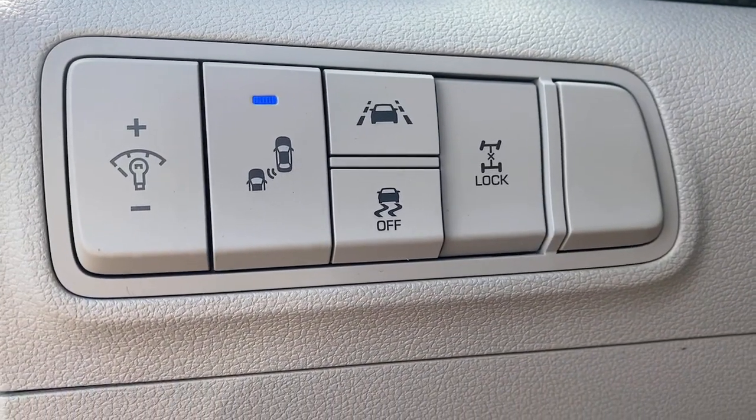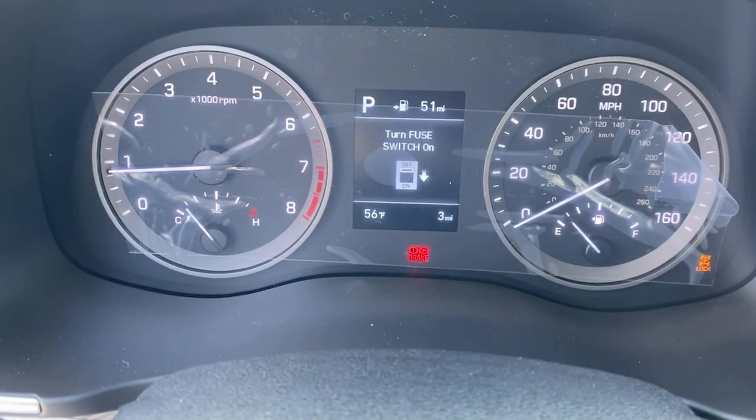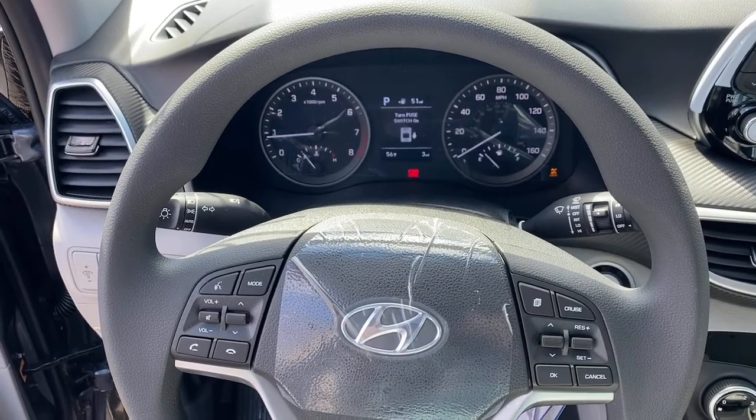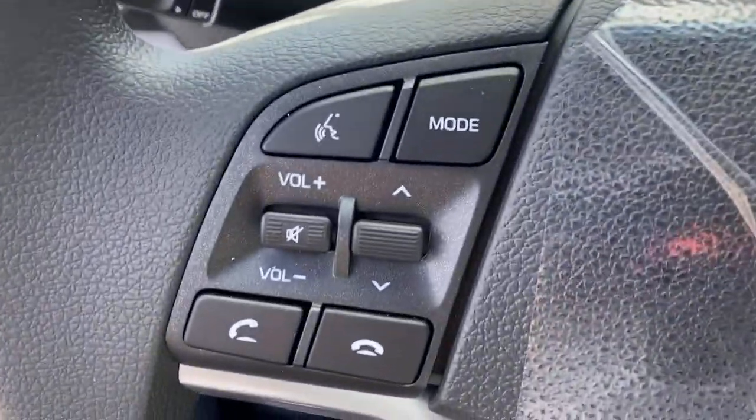These are just some of the great options this vehicle comes with: backup camera, floor mats, brake-actuated limited-slip differential, and engine immobilizer.